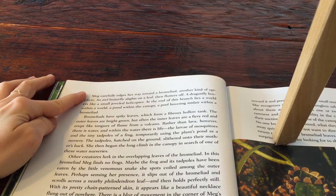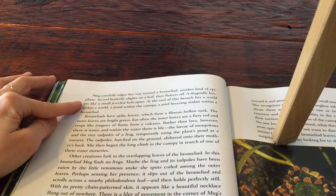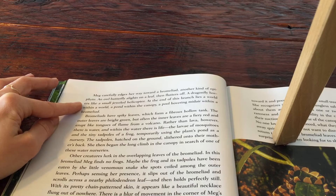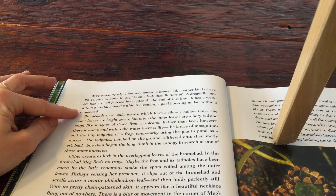Meg carefully edges her way toward a bromeliad, another kind of epiphyte. An owl butterfly alights on a leaf, then flutters off. A dragonfly hovers like a small, jeweled helicopter. At the end of this branch lies a world within a world, a pond within the canopy, a pool hovering midair within a bromeliad.